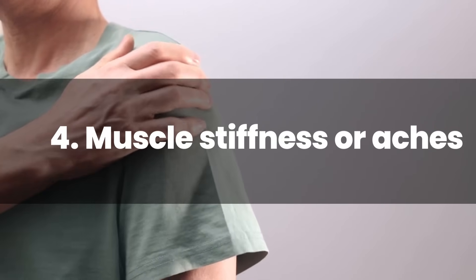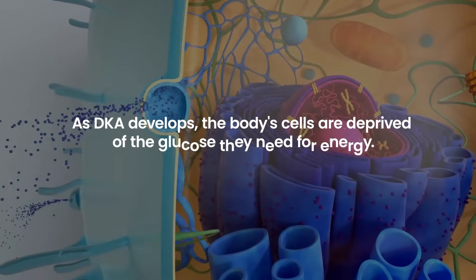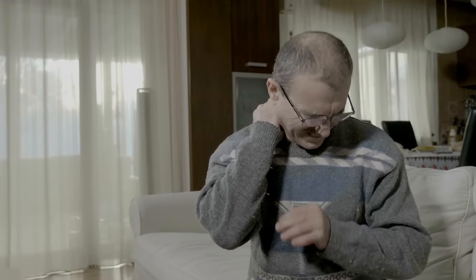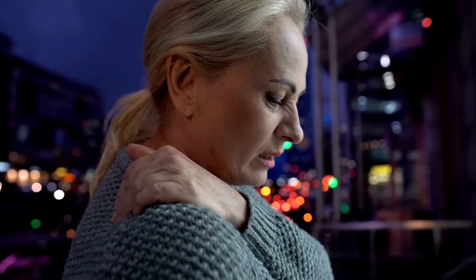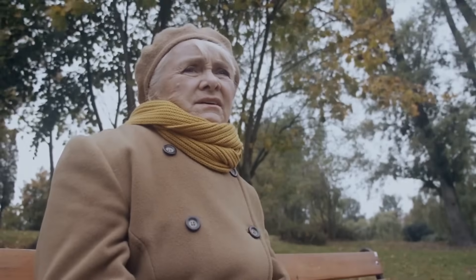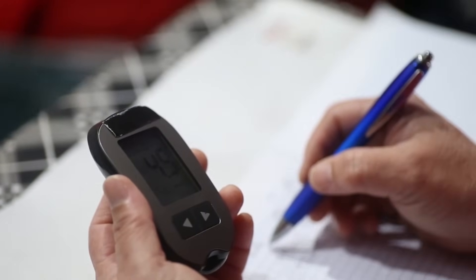Number 4: Muscle Stiffness or Aches. Muscle stiffness or aches can be an insidious warning sign of diabetic ketoacidosis. As DKA develops, the body's cells are deprived of the glucose they need for energy. Instead, the body starts breaking down muscle and fat, leading to muscle discomfort. Additionally, the acidic environment caused by elevated ketone levels can affect muscle function, leading to stiffness and aches. Anyone with diabetes experiencing such symptoms should promptly check their blood sugar and ketone levels.